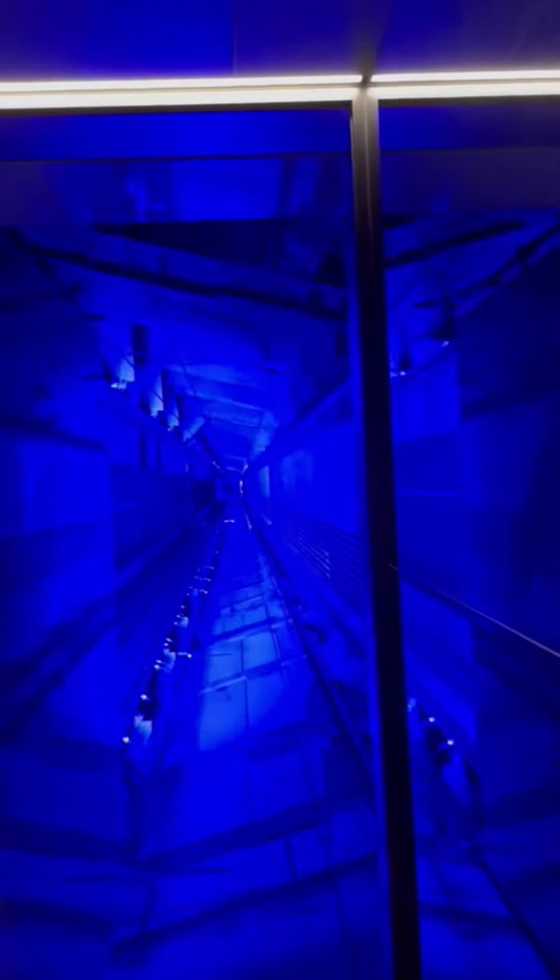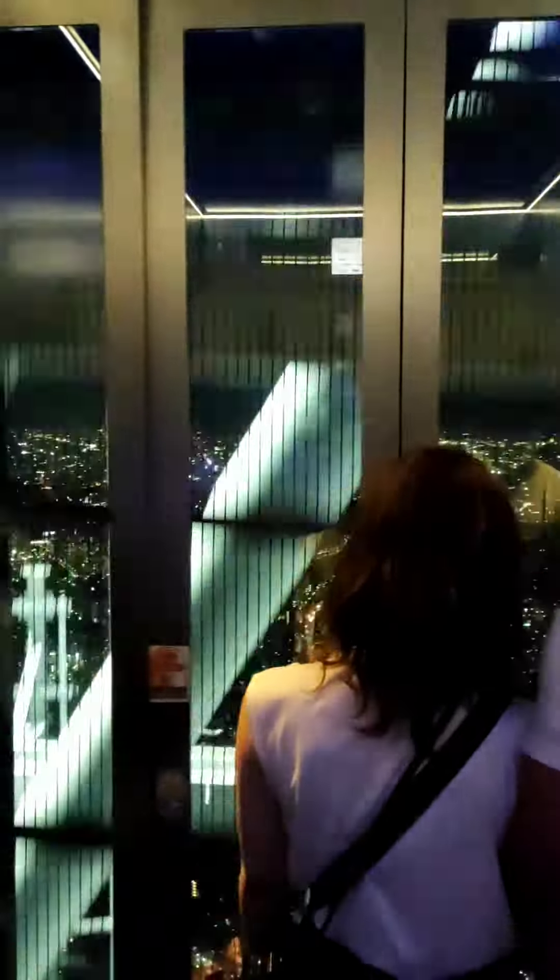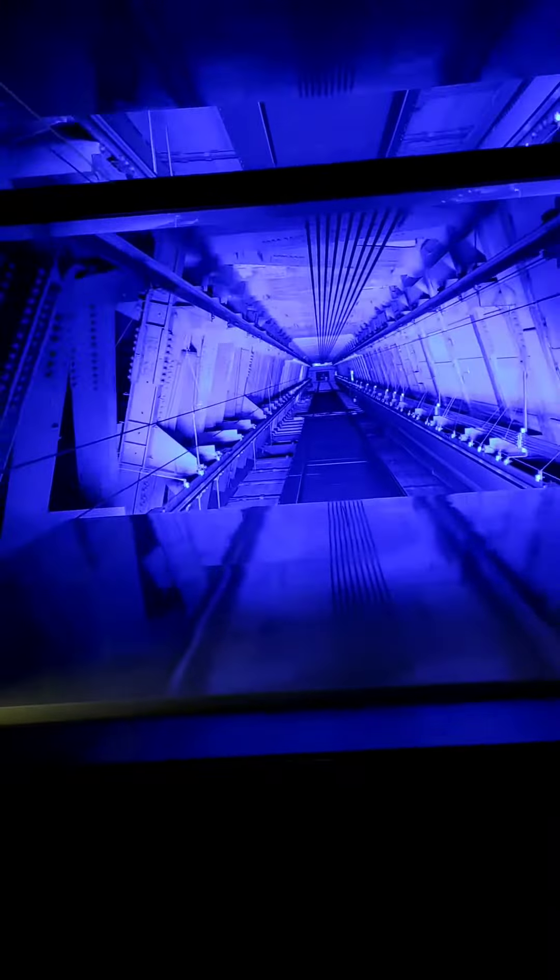Four shuttle elevators for Tembo Deck at 350 meters have a capacity of 40 persons with a maximum speed of 600 meters per minute — the fastest large capacity elevators in Japan. Two service elevators have the longest travel distance in Japan at 464.4 meters. These shuttle elevators are able to carry passengers up to Tembo Deck, 350 meters, in approximately 50 seconds.